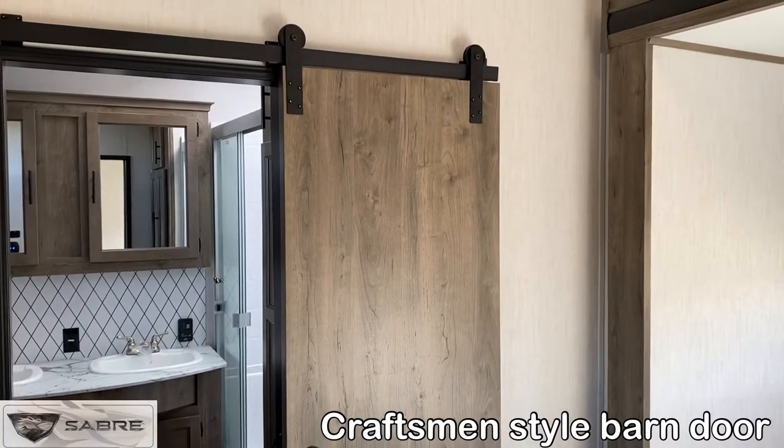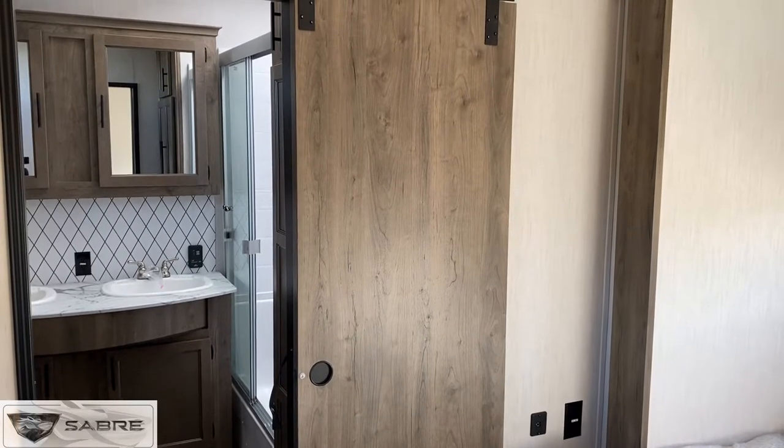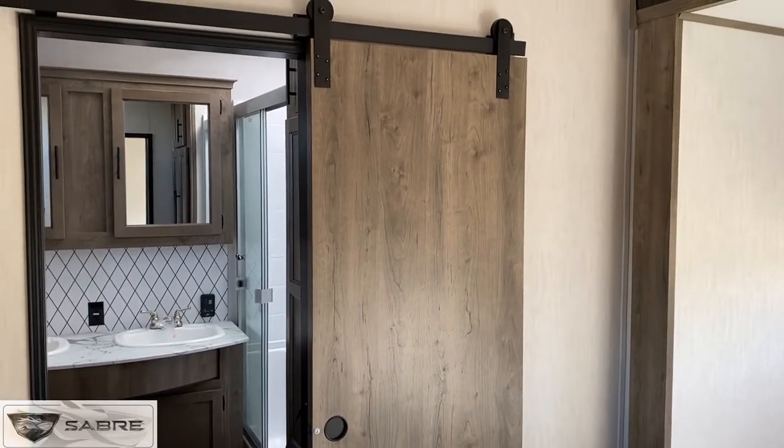One of the staples of the Saber product is the Craftsman style barn door. We put these in wherever possible and it glides easily on the rail above.